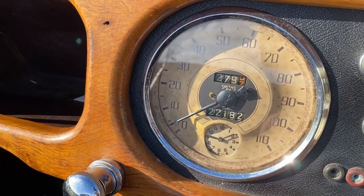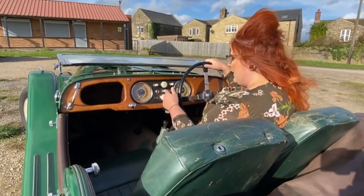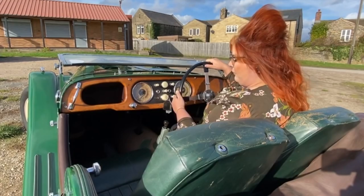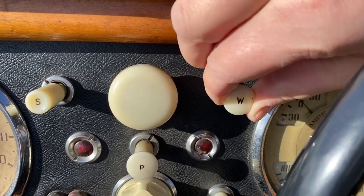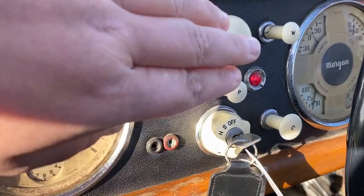Over here we've got our speedo, and just under here where you might have on a more modern speedo, we've got a little clock. We've got the push start up here, which when we come to start the car we'll push in with the choke pulled out. We've got our panel lights over here, and our wipers over here. For those of you that are eagle-eyed, you'll spot that we haven't actually got any wipers on at the moment, but when the wipers are on it will be up there — and of course, single speed.